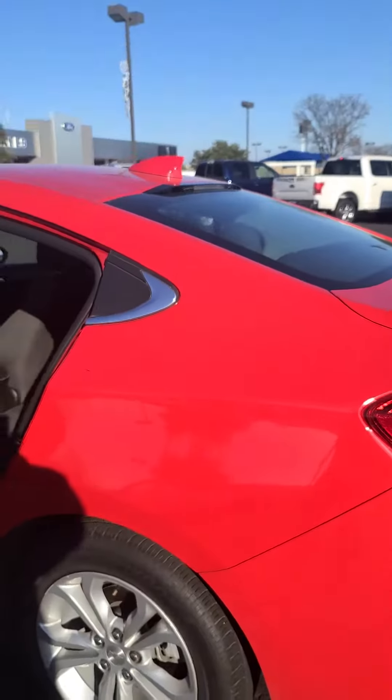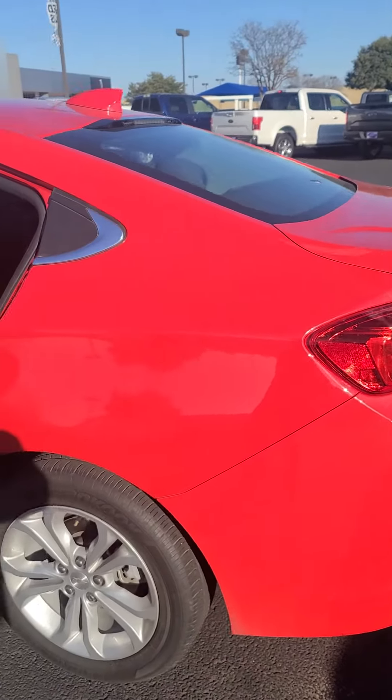Good morning, this is Brandon Graham at the Wichita Falls Ford House. I just wanted to give you a quick tour of our 2019 Chevy. This vehicle is in excellent condition.